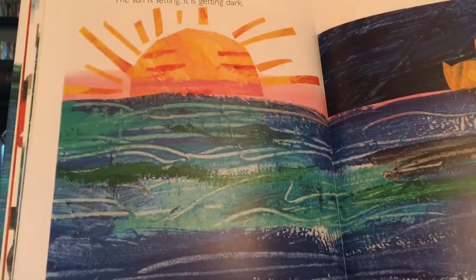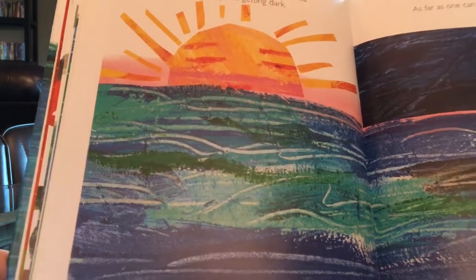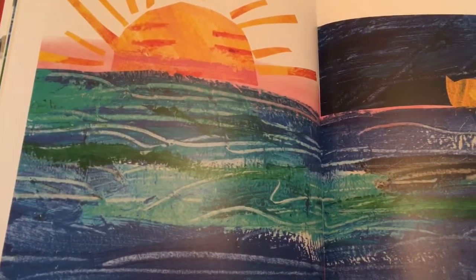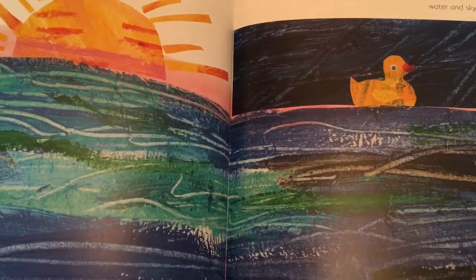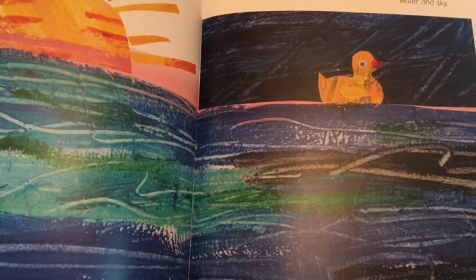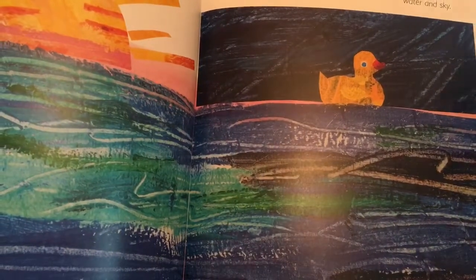The tenth little rubber duck drifts that way, bobbing and floating on the big wide sea. The sun is setting. It's getting dark. As far as one can see, only water and sky.